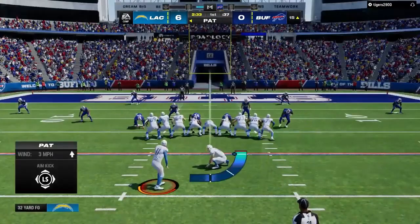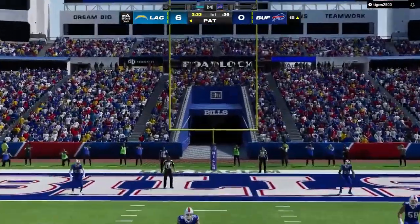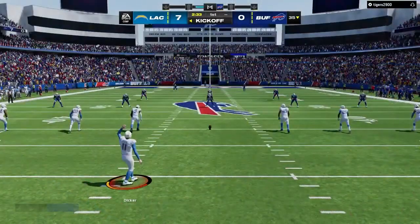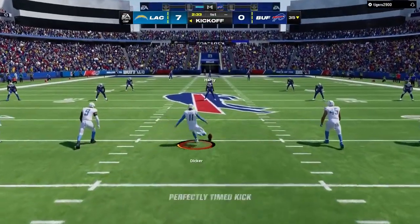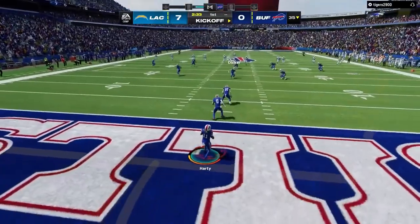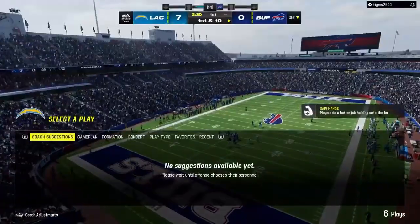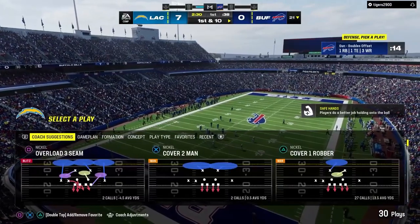The Chargers have taken the early lead on the road here in Buffalo. Extra point up and good by Dicker — that makes the score 7-0. After the touchdown, here's Dicker to kick this one off. From the end zone, Deontay Hardy will bring it out and he'll be dropped at the 21-yard line. So bringing it out of the end zone proves not a good decision — loses him about four yards.